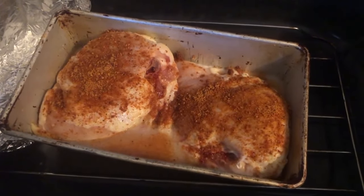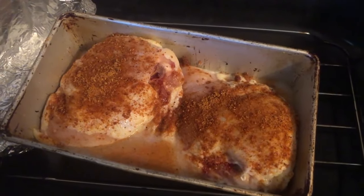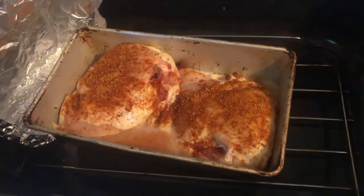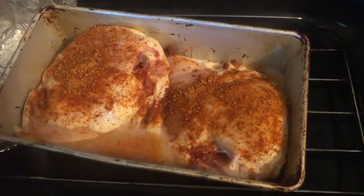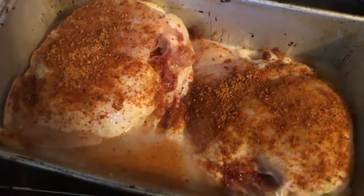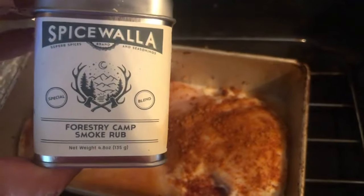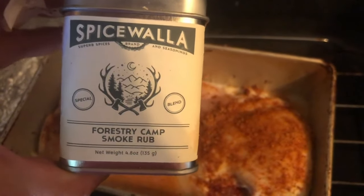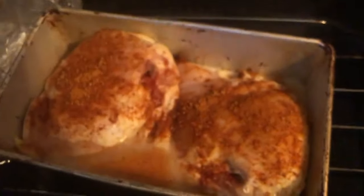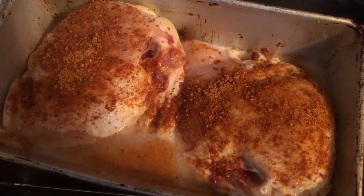I use the turkey roaster a lot because I don't want to heat up the whole house. I use it on the back porch with the screen door open to help with heat. Today I covered the chicken with salt and a spice my son brought home from Baltimore as a present — it's supposed to be a little spicy, so I'll have to let you know how that turns out.